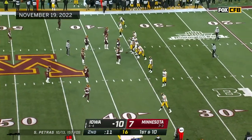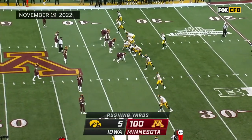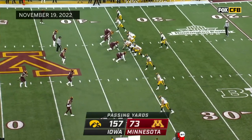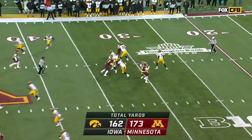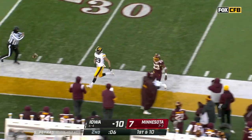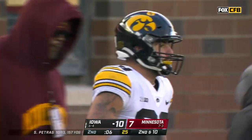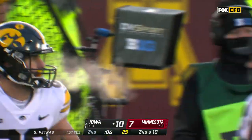But for a couple of injuries, to your point, this Minnesota team was a top-10 team — they were at 4-0, and then injuries plagued them. They have 157 passing yards in this game already, and they have five yards rushing, Iowa.